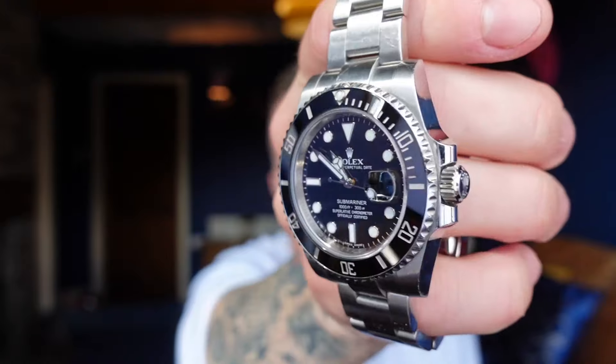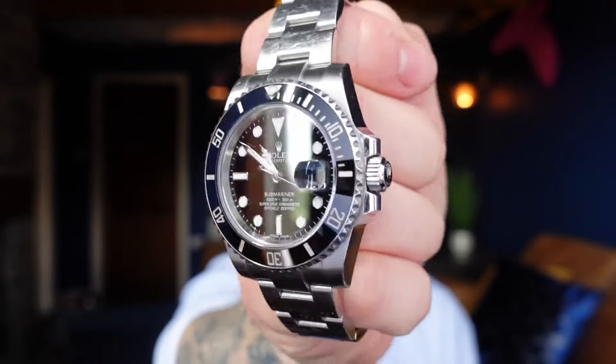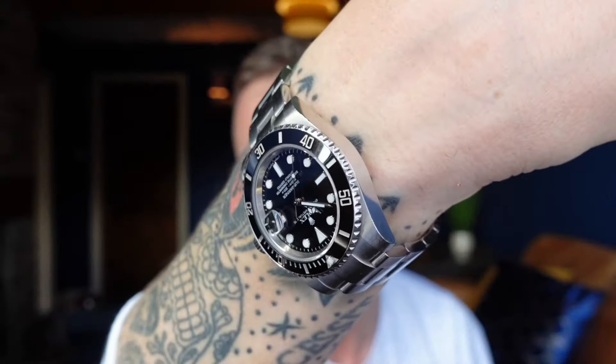This is a previous generation Submariner now. A bit worthless, isn't it? Who wants an old version Submariner? I won't complain. This is absolutely stunning. This has been loaned to me by Workington Watchers, and I've got to say it never fails to impress. Just look at that — it is absolutely fantastic. I love this watch.